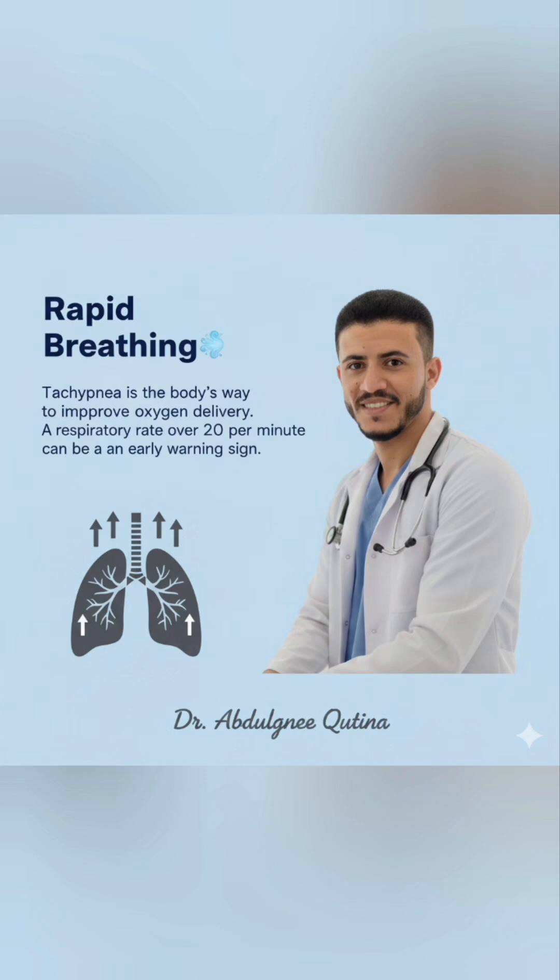Tachypnea, or rapid breathing, is another early warning. The body increases the breathing rate to improve oxygen delivery to tissues, which helps maintain vital organ function.